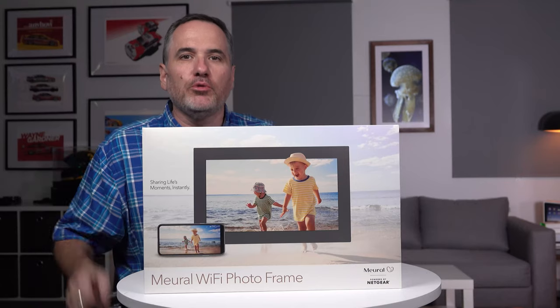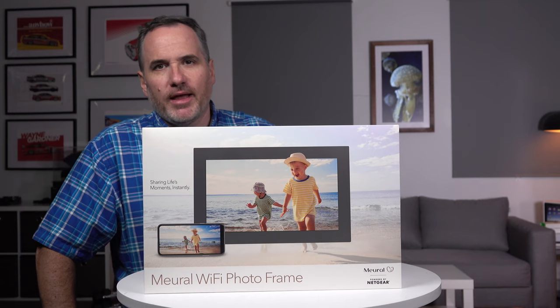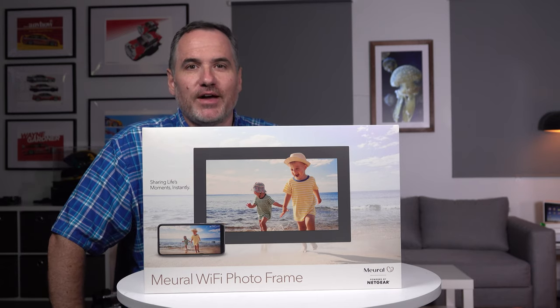Let me introduce you to the all-new Mural Wi-Fi photo frame, probably the most beautiful way to display your photos, memories, and also enjoy beautiful works of art.